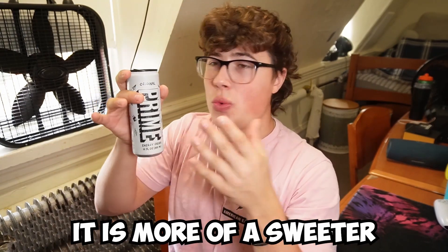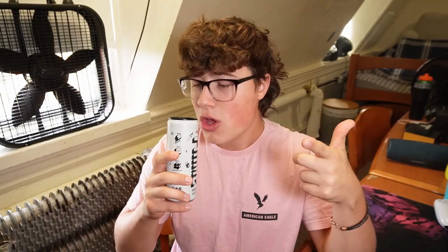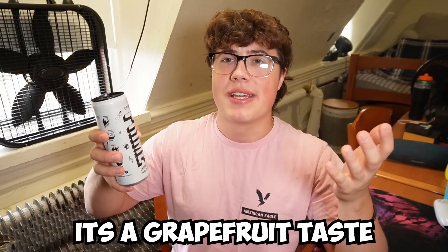It is more of like a sweeter grapefruit kind of taste, and it kind of tastes as if it's like a mixture of grapefruit and tropical mango. In terms of the aftertaste, it's more of the tropical mango. But in terms of the actual taste while you're sipping it, it's a grapefruit taste.